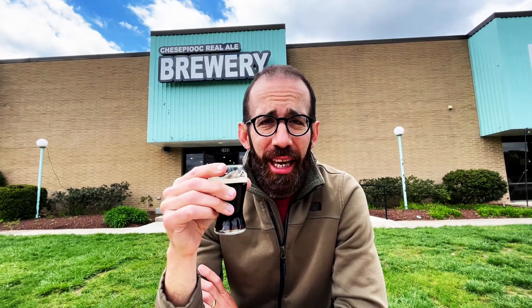I will say, if they have this in cans, this oyster stout is on point. So if you're in the area, go ahead and get the oyster stout — can't go wrong. Feels like you just got some dollar oysters with your beer. Highly recommend it. Here's to the Chesapeake.